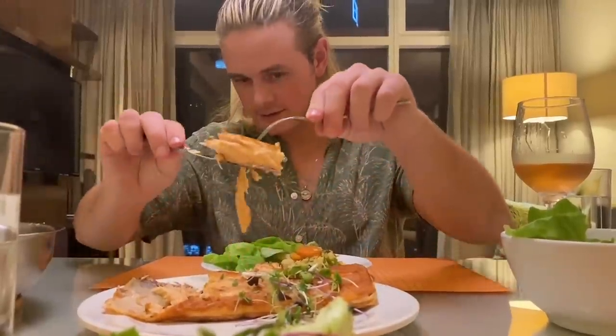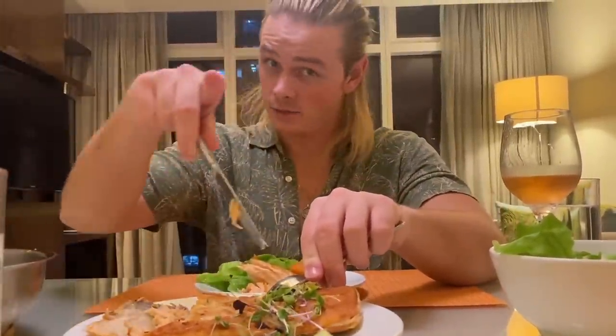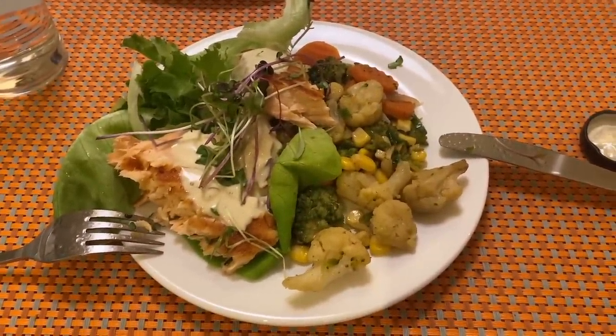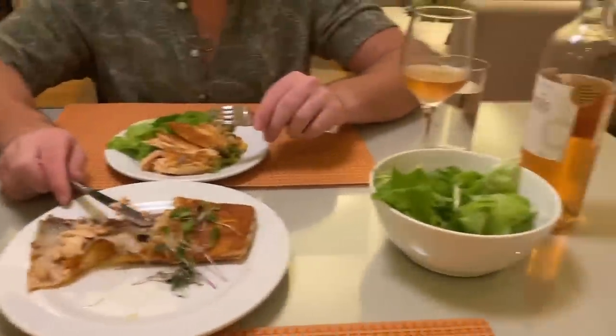I'm happy to celebrate a little bit of Christmas with you, the two of us, before family. Looks like you got this fish perfect — and as a Norwegian, I'm saying it. Kudos to you. This is our dinner for tonight: no carbs, lots of veggies — a perfectly healthy dinner.